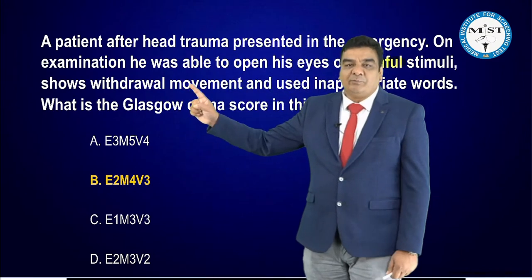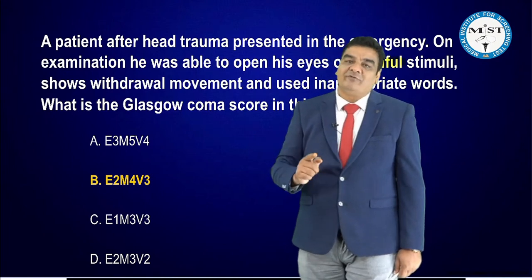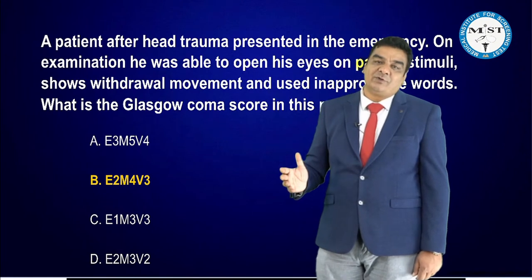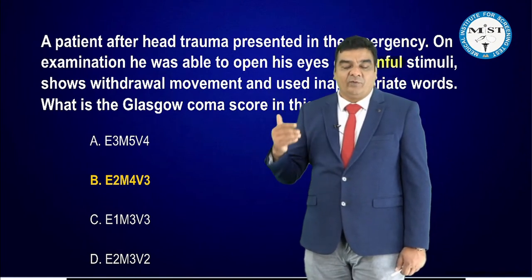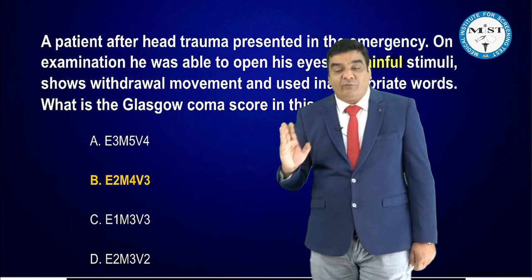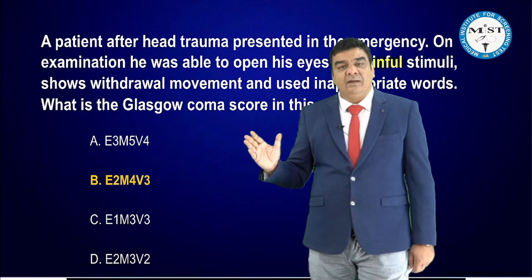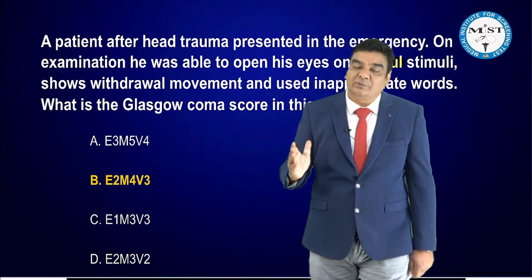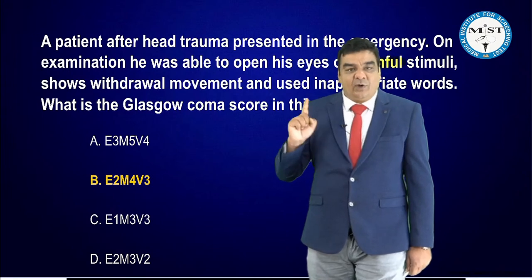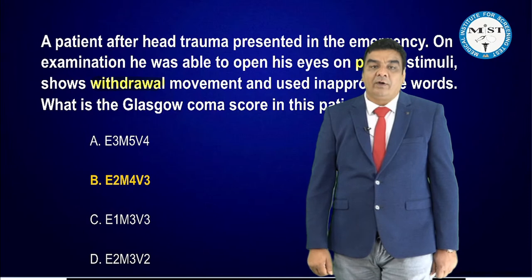For motor responses in the GCS: if the patient obeys commands, motor 6; localizes, motor 5; withdraws, motor 4; normal flexion, motor 3; abnormal flexion, motor 2; no movement, motor 1. According to the recent Advanced Trauma Life Support Guidelines, normal flexion replaces 'withdraws' at motor 3, but according to the old GCS, withdrawal belongs to motor 4.